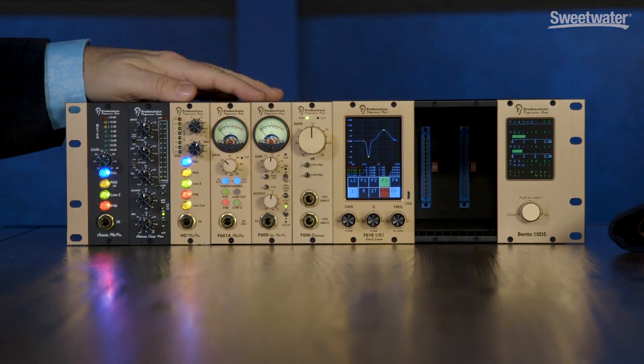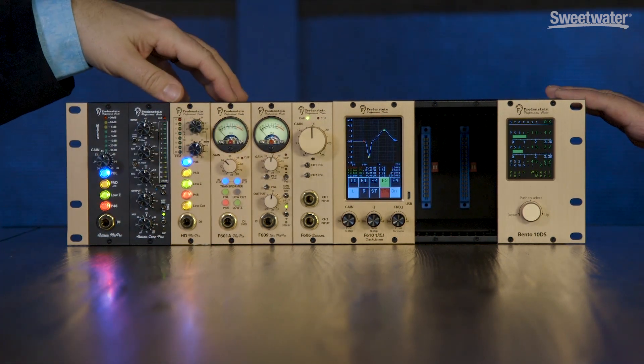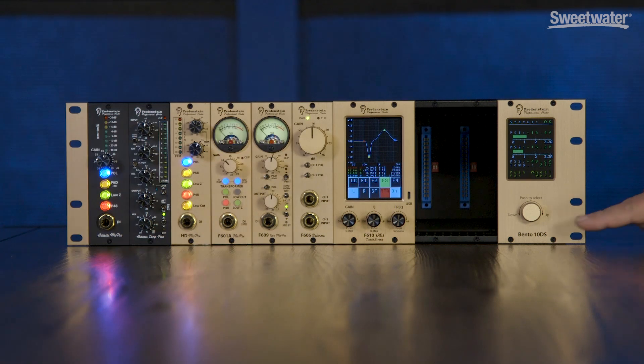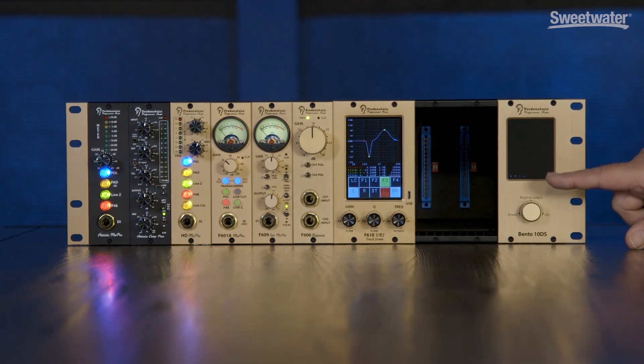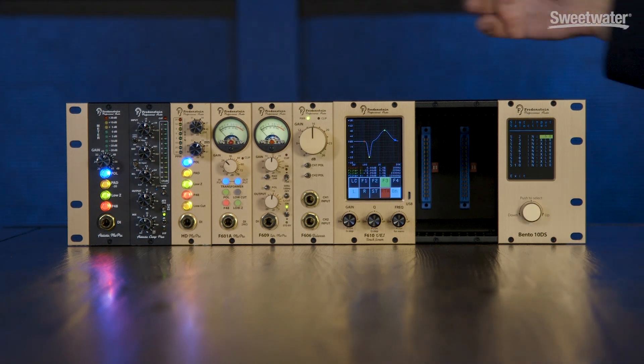So this is one of your Bento racks — the Bento 10DS — which has the display, and there's a six-space version as well. You also have six and ten-space versions that don't have the digital interface. Here you can also set the routing on the display — you can have the audio coming in on the XLR or coming in from the slot to the left, so you can daisy-chain the modules and make your own little signal chain. The regular model without the display has switches on the back panel that can do the same thing, but you have to manually go there and switch.